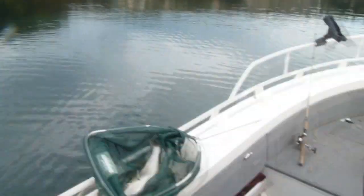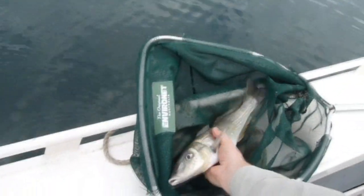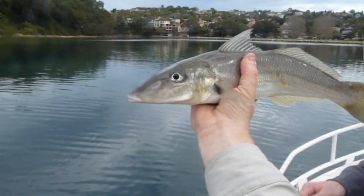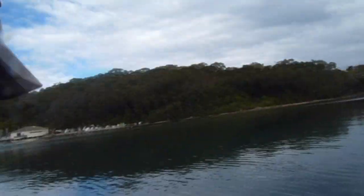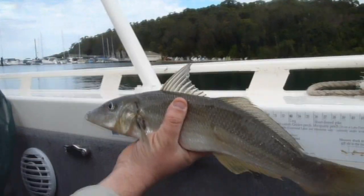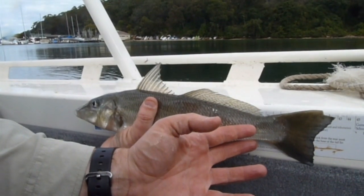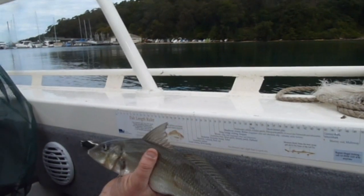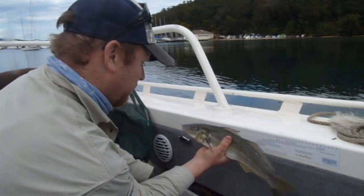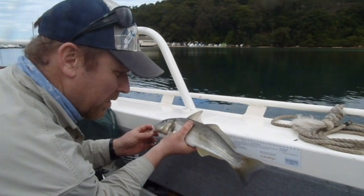We're up at the Baskets — look at the size of this whiting! Let's measure him. Holy shit, he's huge — 43 centimetres! A 43 centimetre whiting. Yeah, I think he's legal, only just though. Wow, he's huge!